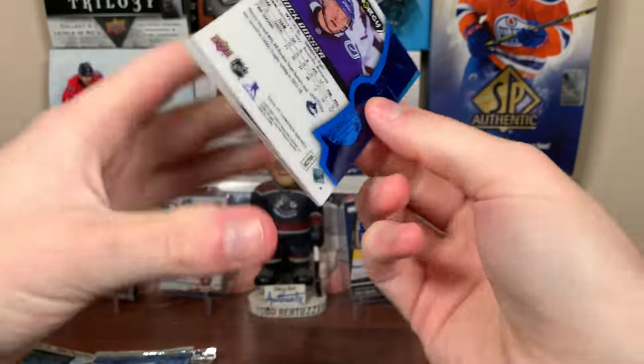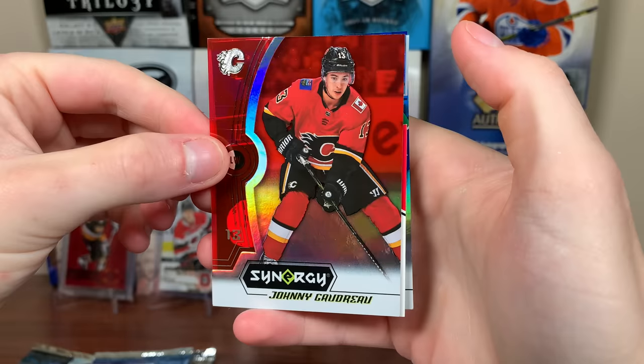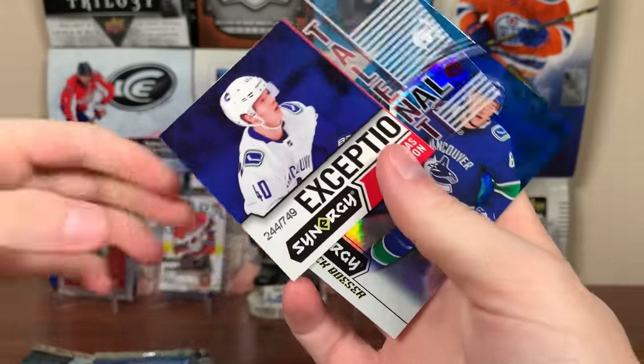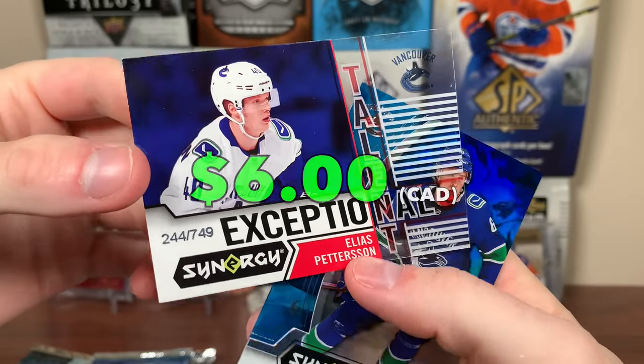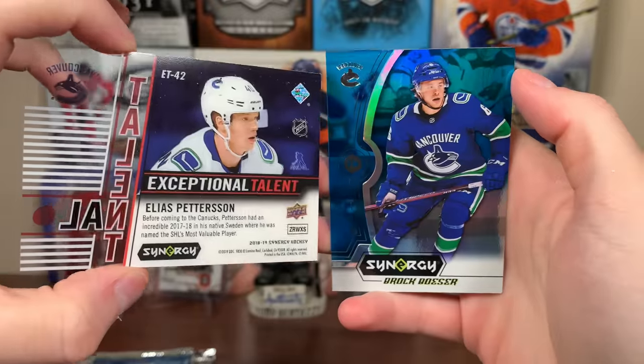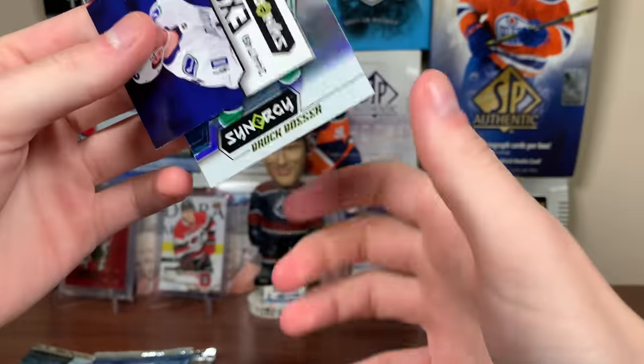18-19 Synergy — did pull a nice Troy Terry from a loose pack of Synergy recently. We got Johnny Gaudreau, Elias — exceptional talent numbered to 749. So we got the top rookie from 18-19 and a numbered insert card. Brock Boeser behind him there. Not a bad pack, but not too great.